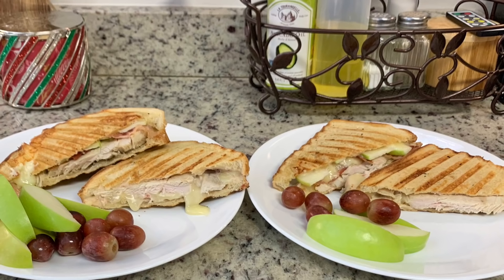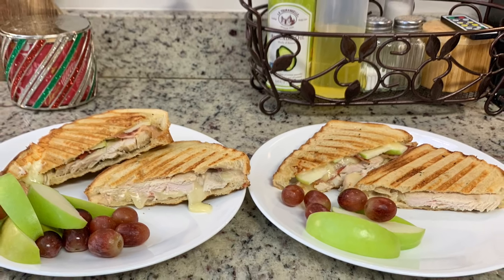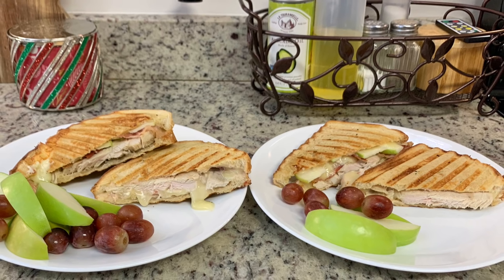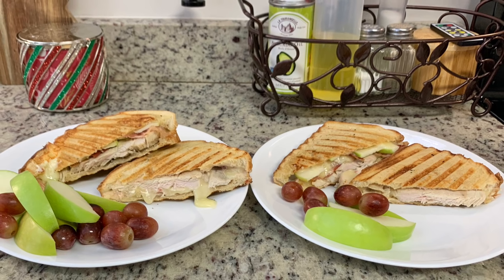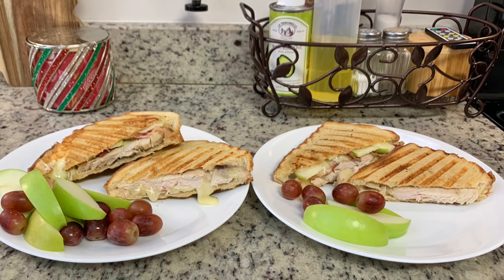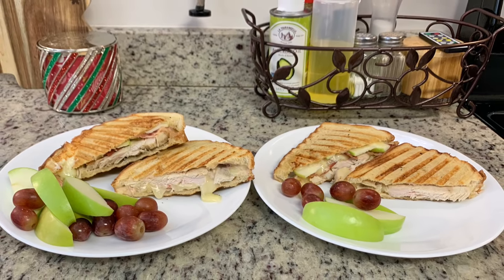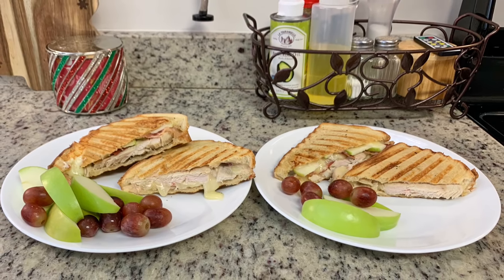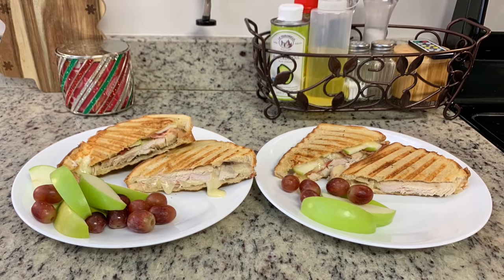Once toasted, I removed them from the press, cut them in half, and served each of us one half of each sandwich along with leftover sliced green apples and grapes. These were so delicious we honestly couldn't pick a favorite. Next time I'm going to combine everything into one sandwich — the cranberry mayonnaise, turkey, brie, sliced apples, and bacon. I'll link the Pinterest recipes that inspired me in the description box below.